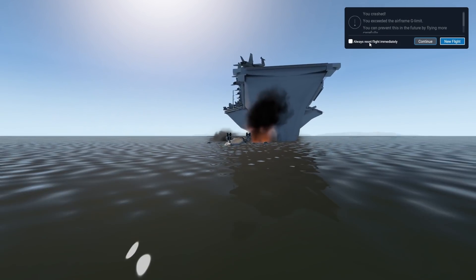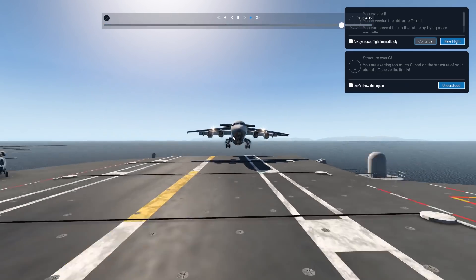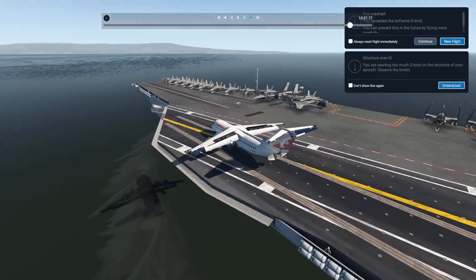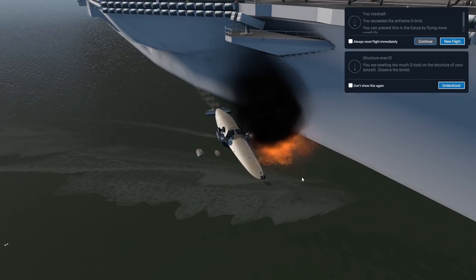That was a very interesting crash. This plane is definitely not a very quick stopper — that was a hard landing followed by quite an overrun. The Avro was definitely not carrier-proof.